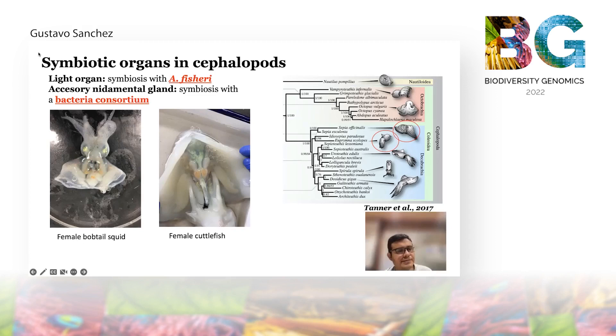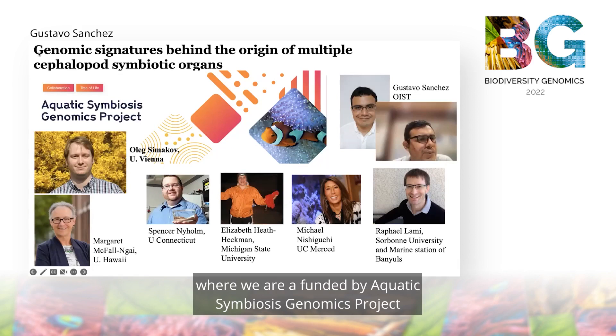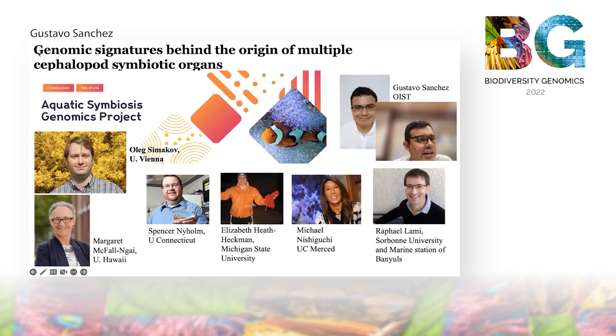Currently I am part of a cephalopod research hub funded by the Aquatic Symbiosis Genomics Project, where we are sequencing the genomes of different cephalopods that contain symbiotic organs — both the light organ and the accessory nidamental gland. Our research hub is led by Professor Alexi Makok from the University of Vienna, and we have other collaborators with different expertise who will help us finally understand the genomic signatures behind the origin of these symbiotic organs.